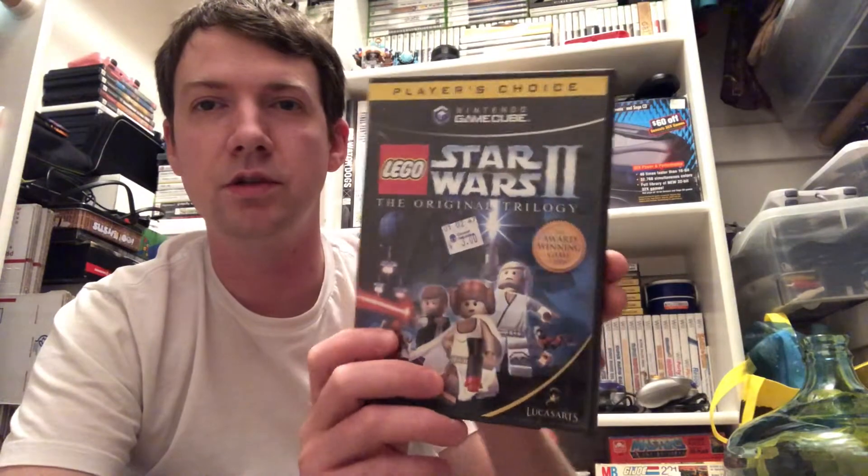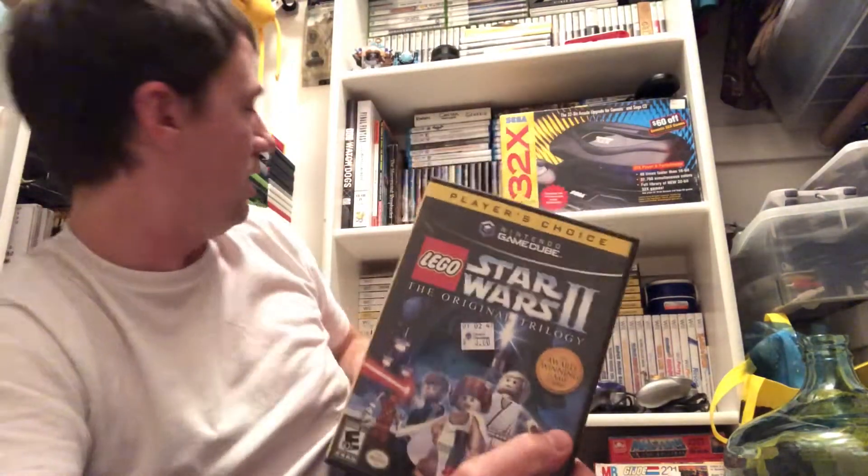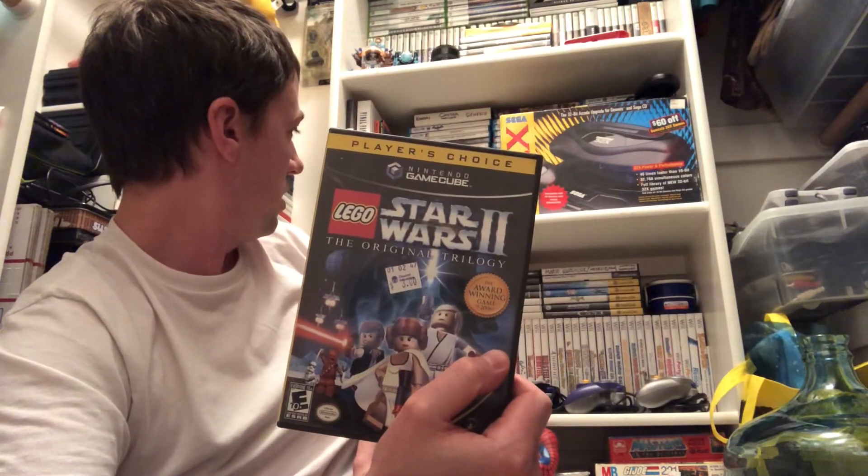Lego Star Wars 2 The Original Trilogy complete player's choice - I don't know if I'm gonna hold on to this or not. I think I already have it for the Wii somewhere. Even if I did sell it, it's probably only worth about five or six dollars. Never heard of Evolution Skateboarding - seems pretty cool though. It's like a Tony Hawk clone, it's got some pro skaters in it. That one's also complete.